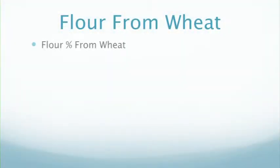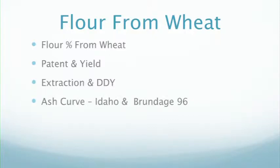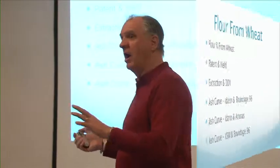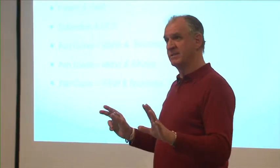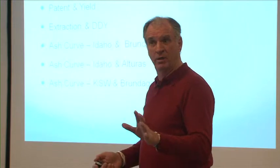We always look for the flour percentage from the wheat — what percent flour are we going to get? We call that the patent and then the yield, the extraction and the dry dirty yield. I'll have some ash curves of Idaho wheat — Idaho, Brundage, Alturas, and some Kansas wheat and Brundage 96. It'll give you a format of what we're looking at in regards to ash curves and how it mills. These are done on experimental mills.